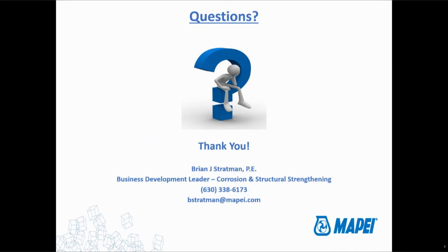We have about five minutes or so left for some questions that I'd be happy to answer. Any that we don't get to, I will follow up via email afterwards. Thank you.